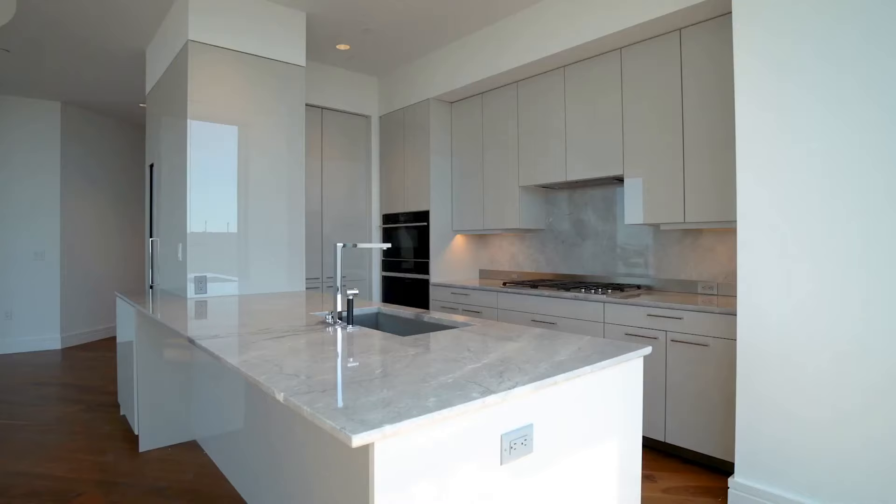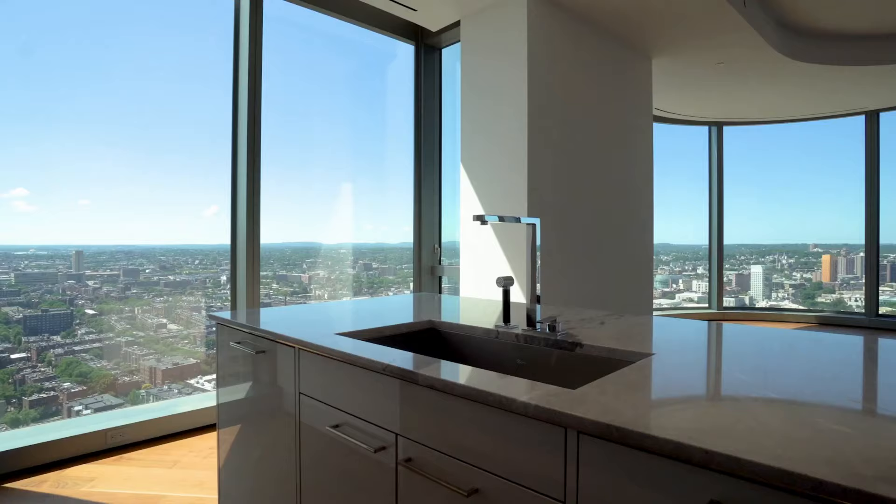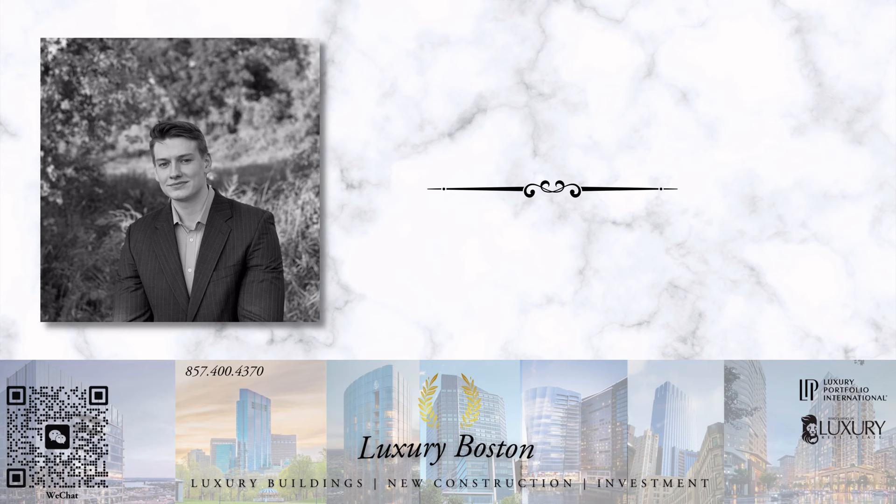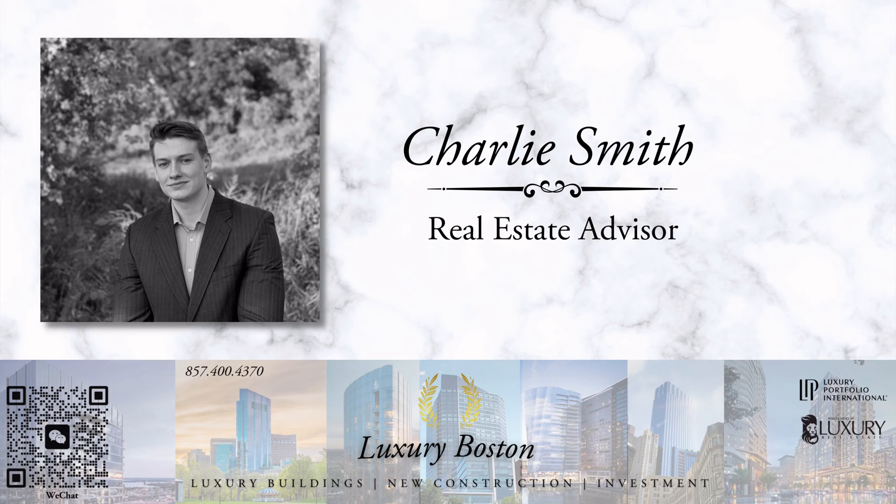My name is Charlie Smith. I'm a real estate broker with expertise in the greater Boston area and luxury real estate. If you have any questions or want to tour the building and available residences, my contact information will be in the description.